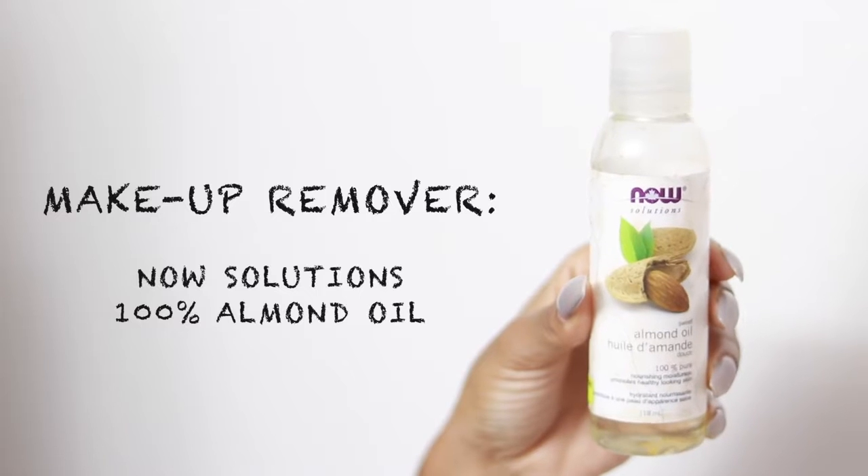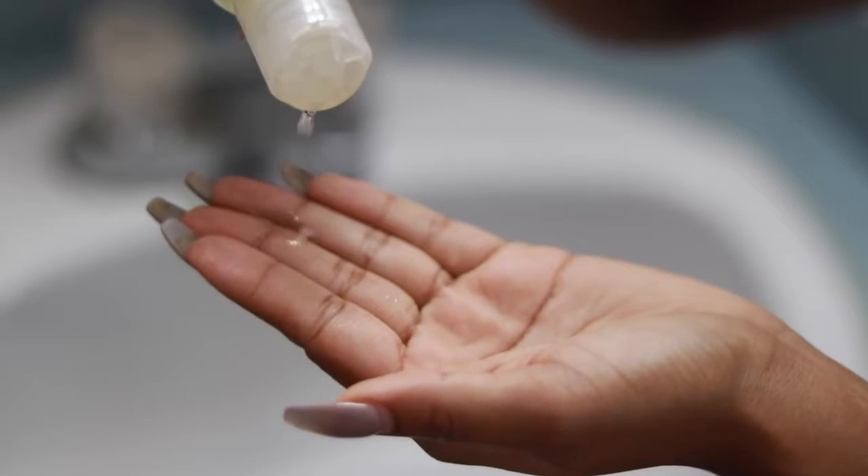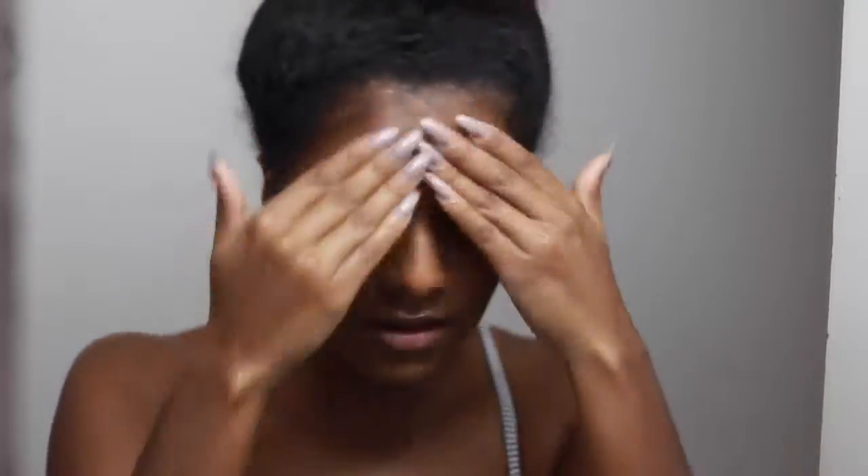This is my face after a long day — as you can see it's just looking not too cute. So I really want to take off my makeup. I'm just gonna dampen my face with some water and then go into removing my makeup. What I'm using to remove my makeup is almond oil — it is so good for your skin and it gently removes your makeup and takes everything off super easy, so you're not being harsh on your skin.